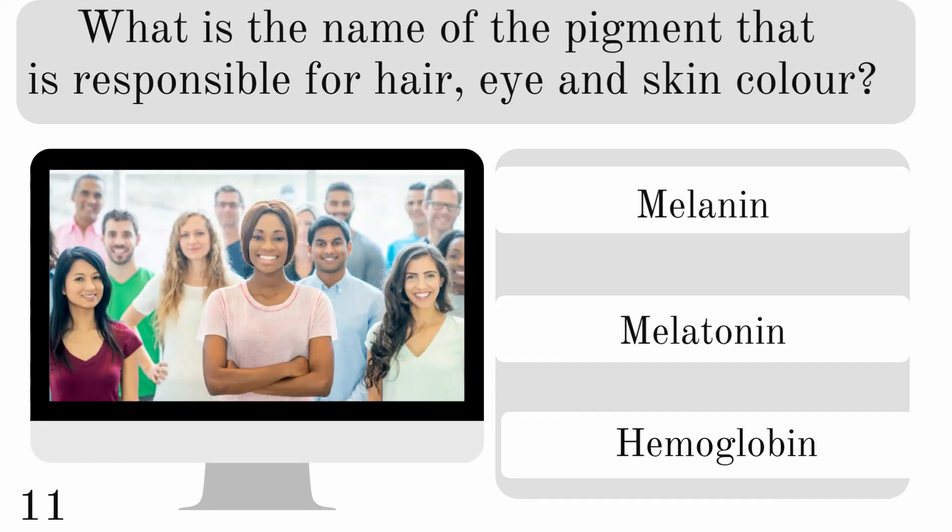What is the name of the pigment that is responsible for hair, eye, and skin color? Is it melanin, melatonin, or haemoglobin? And the correct answer is melanin.